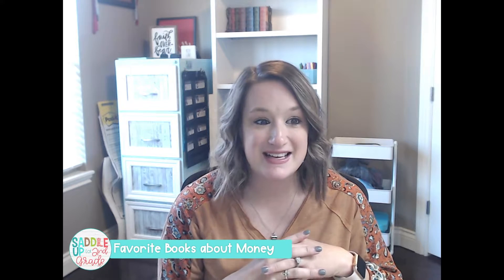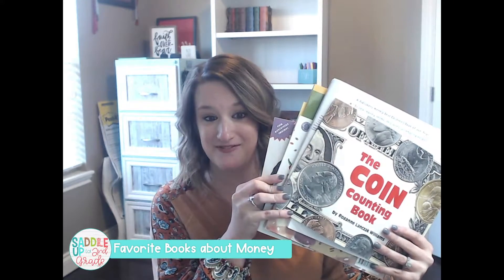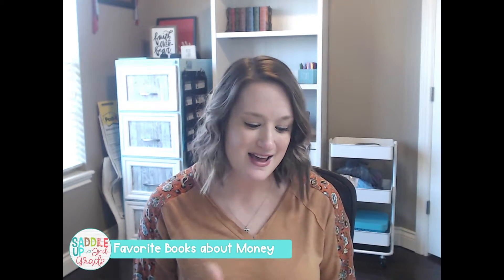These are great read-alouds for math. They are great for introducing or just reviewing a concept. It allows your students to see a concept that they're learning in a different perspective. Kids love stories and pictures and illustrations, so why not incorporate and integrate multiple subjects into our math block? Today I'm going to be sharing lots of my favorite books about money, so hopefully you can find a book or two that you like here.